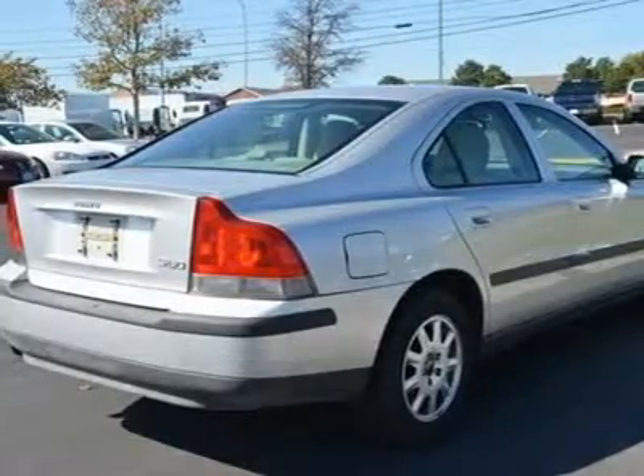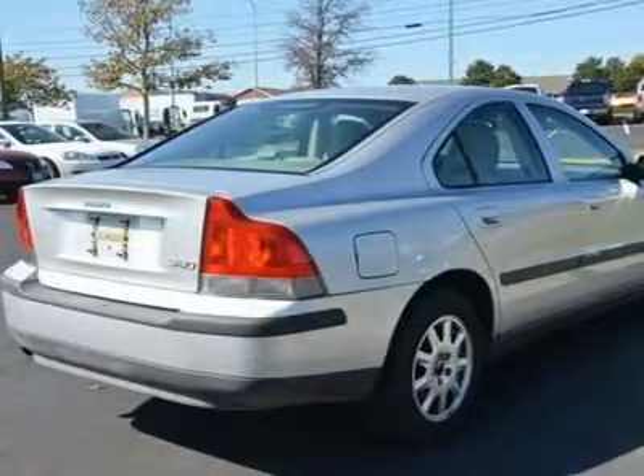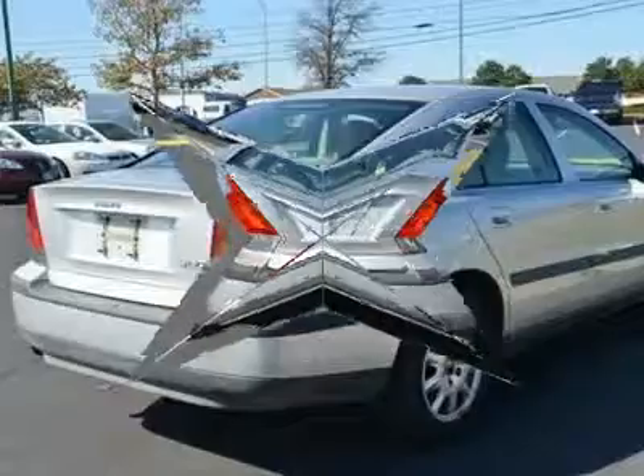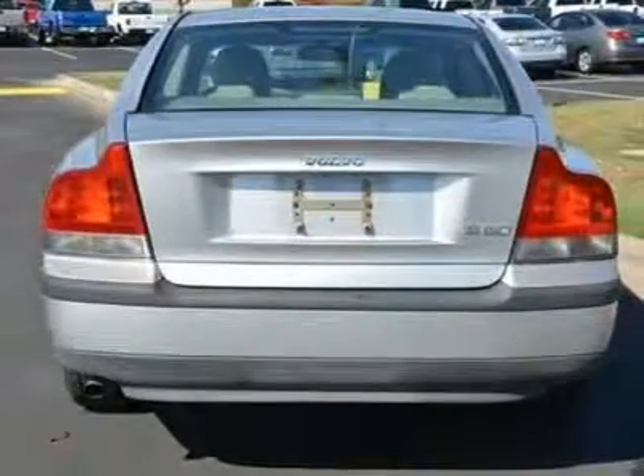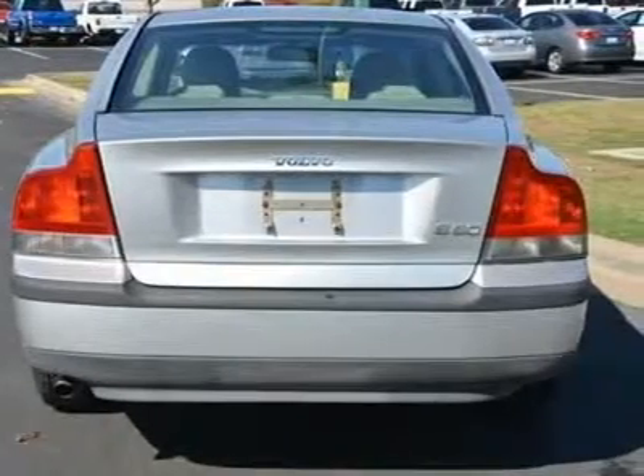Driver airbag, passenger airbag, front side airbag, rear side airbag, front head airbag, rear head airbag. Child safety locks, emergency trunk release, daytime running lights. Engine: 2.4L DOHC EFI.